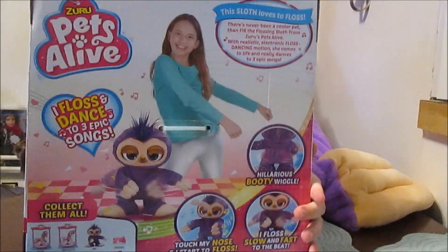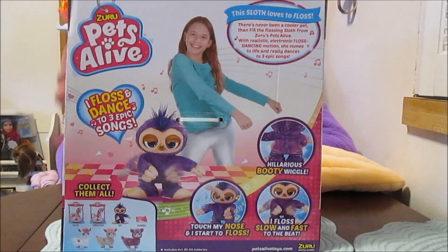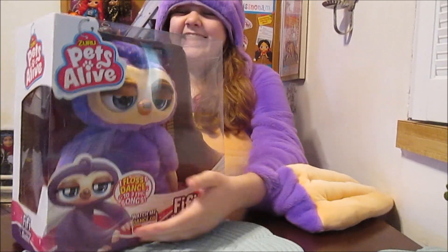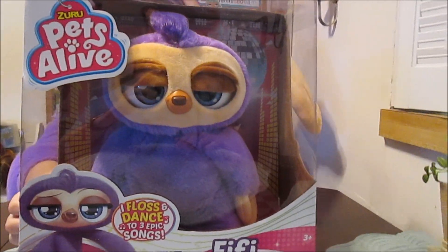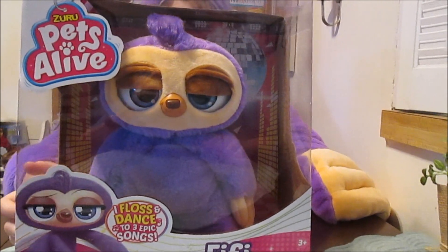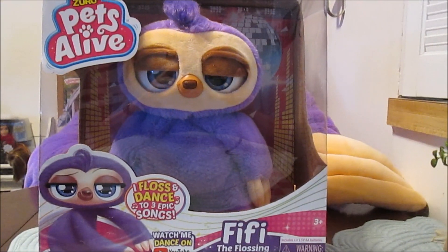Let's see the back of the box. You can dance with Fifi if you can do this dance — it's a little tough, I'm not very good at it. But we're going to watch Fifi because she is very, very good at it. We've seen her.